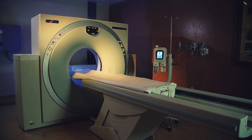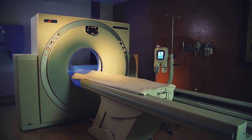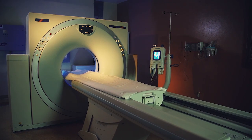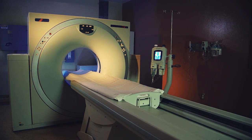Computed Tomography, or CT, is an advanced x-ray technology that produces a sequence of detailed cross-sectional images of the interior of your body.